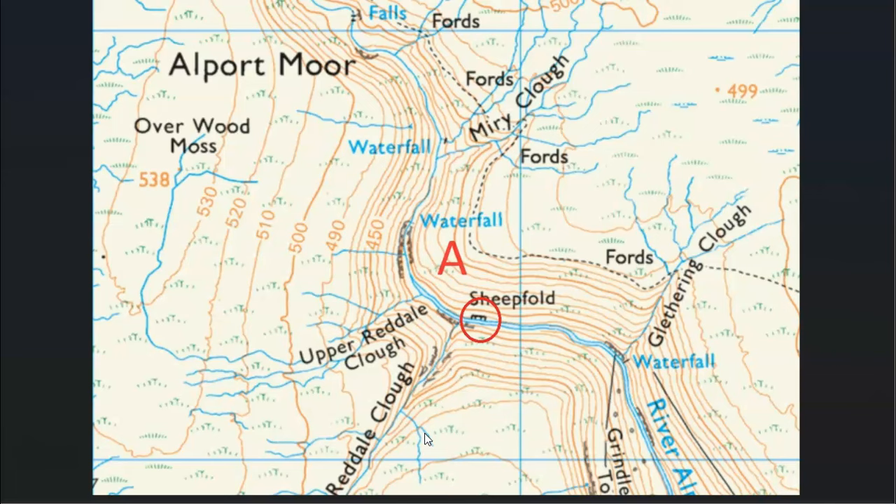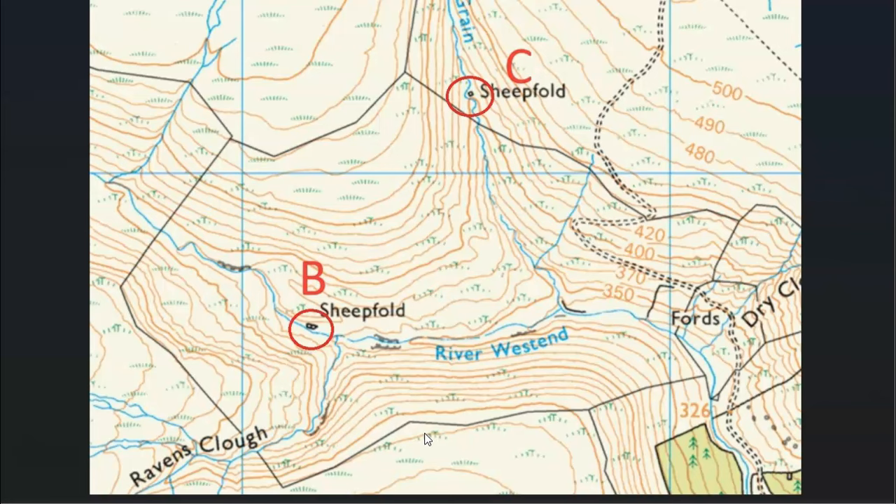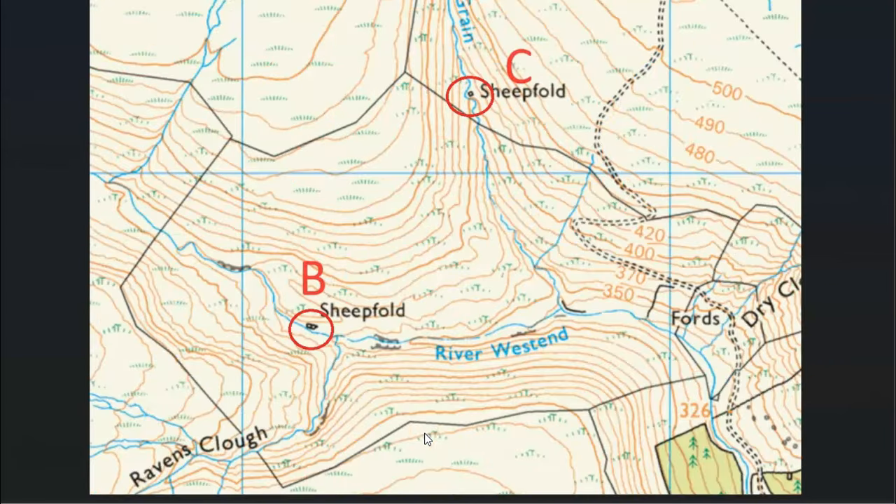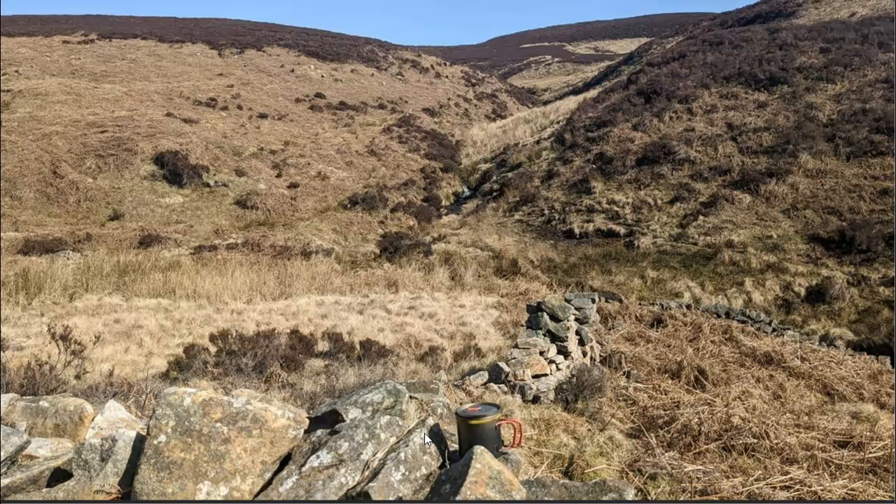We've got a choice of sheepfolds: sheepfold A, then two on this extract, B and C, and then sheepfold D. So which one of those is the one in the photograph? I don't think it's too difficult this task this week, but we'll see.